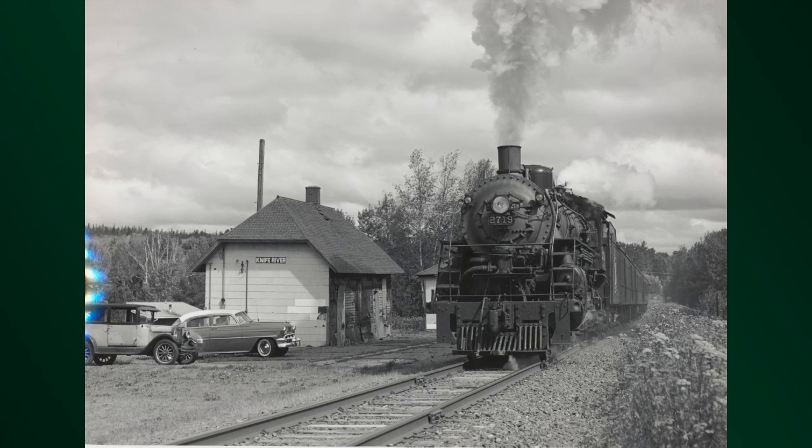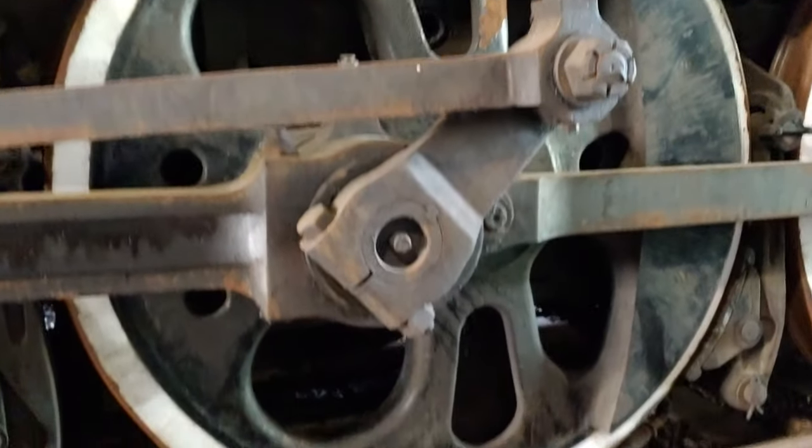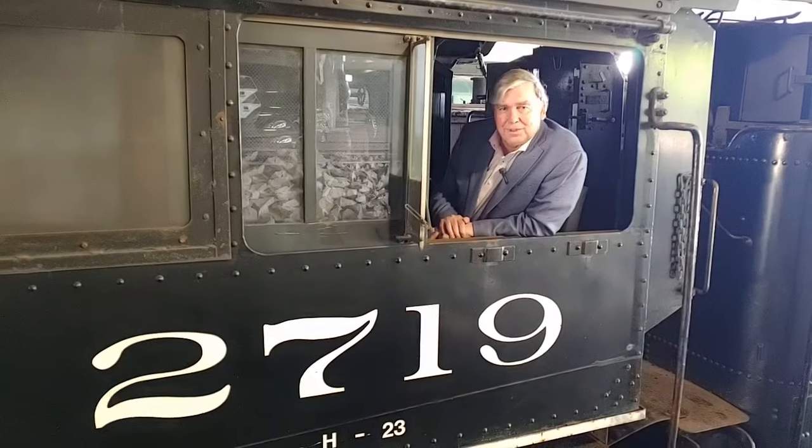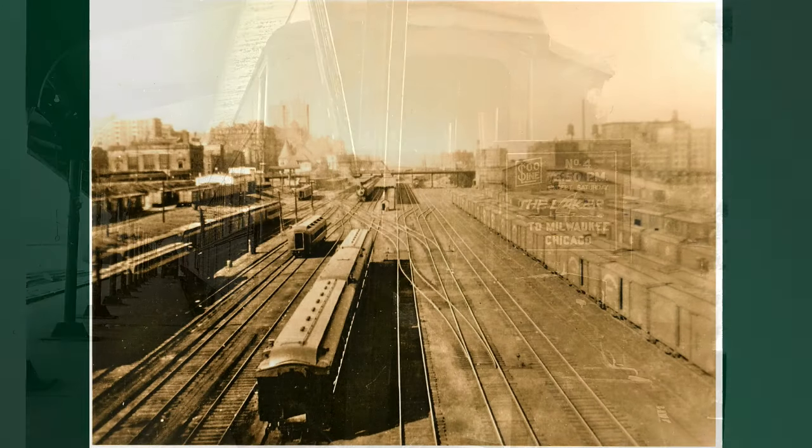And it's fast. These oversized drivers were made for speed. She could do 90 miles an hour, which made her perfect for passenger train service. That's where she was employed by the Soo Line, running the Laker, one of their most famous trains.